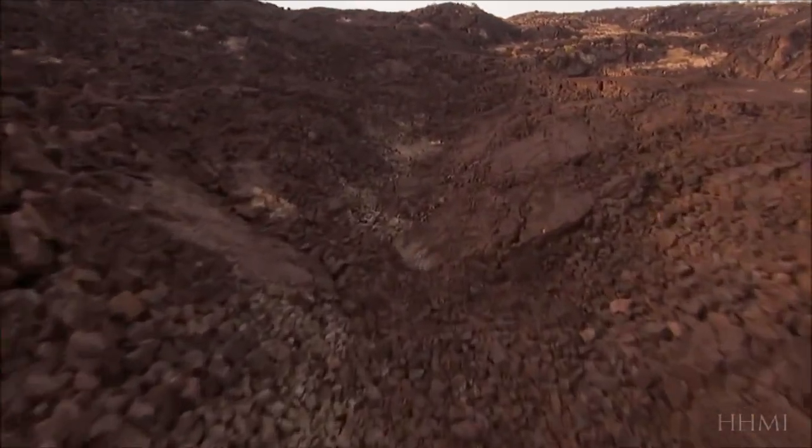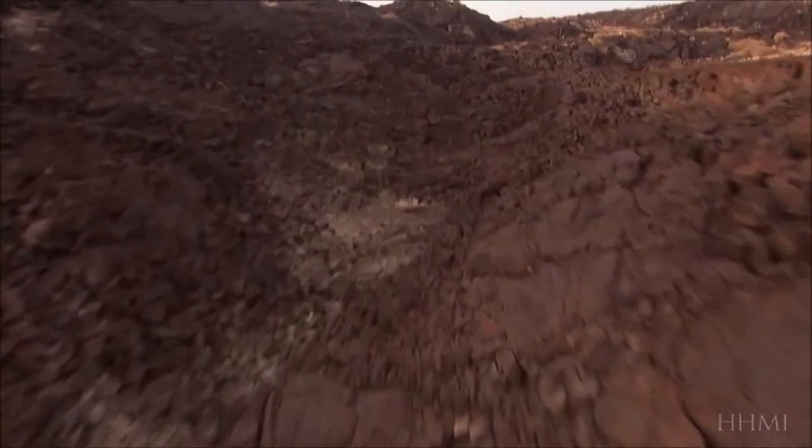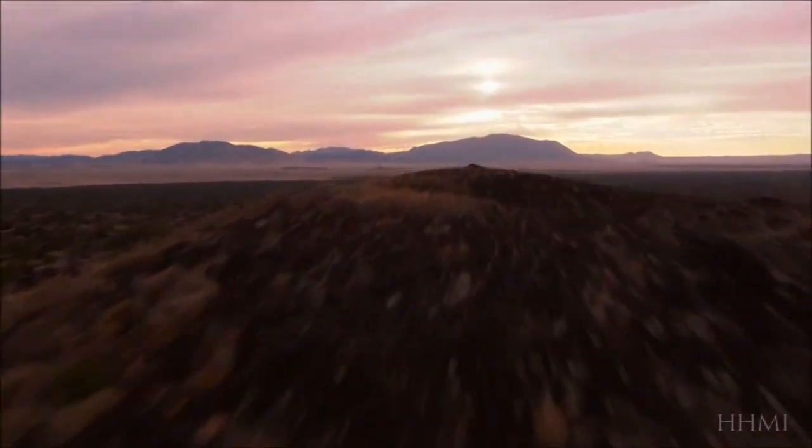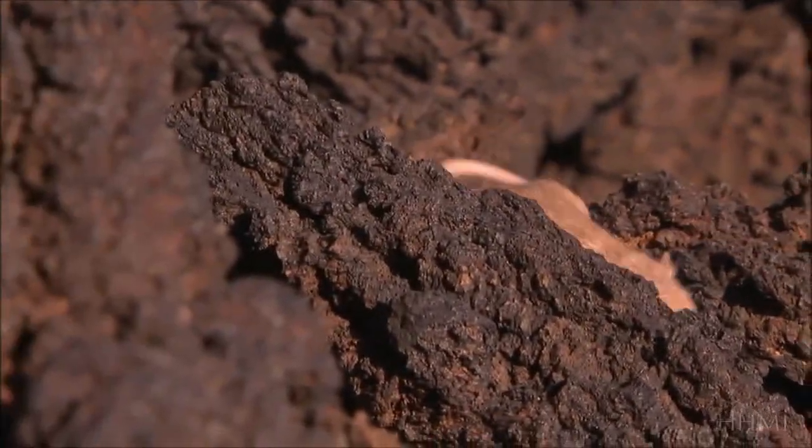The eruption spewed a river of lava more than 40 miles long across the desert. As the molten rock cooled, it darkened, leaving any creature dependent upon camouflage in serious trouble.